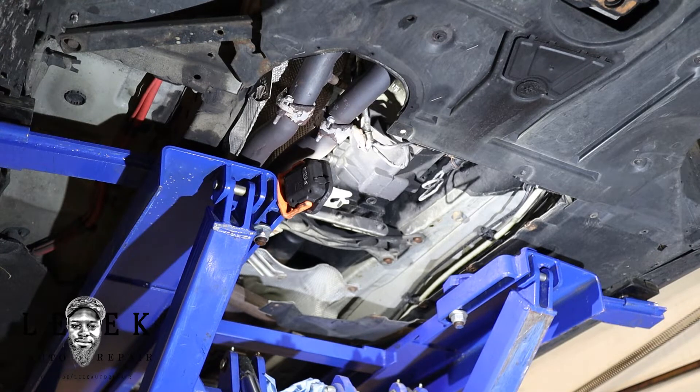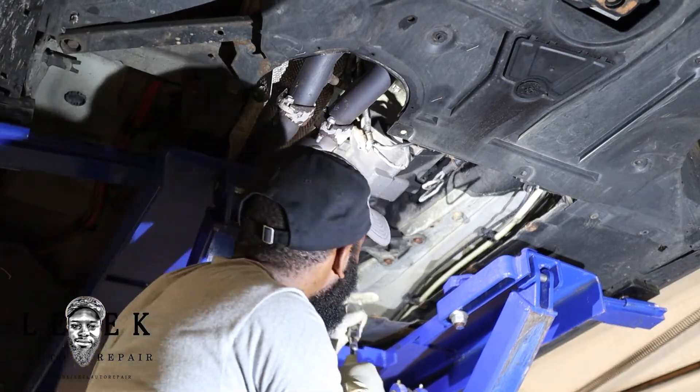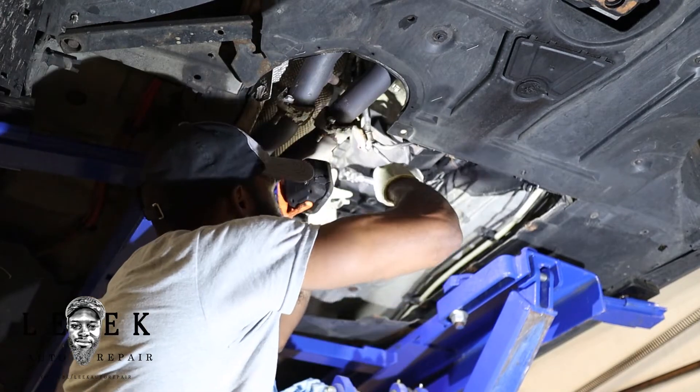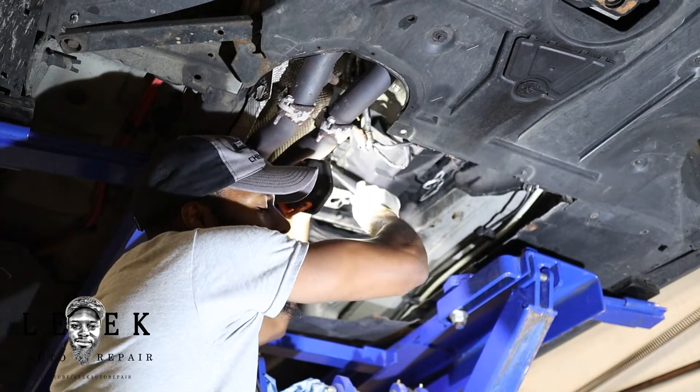I got the shield removed. My next thing is to crack the drain bolt and fill plug free first. The reason I like to crack them free first is because I don't want to drain all the fluid and then find out I can't fill it back up because the fill plug is stripped. So I'm just going to crack it free — sometimes they're a pain because they haven't been off in a long time.